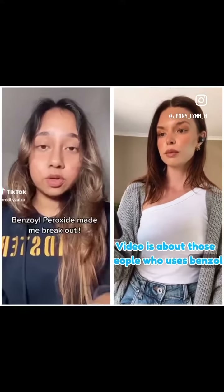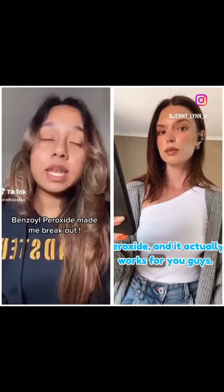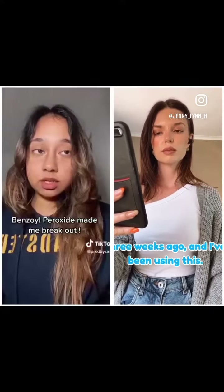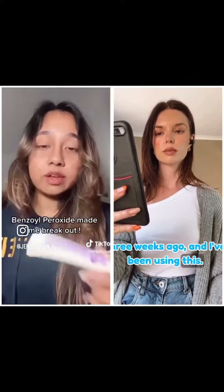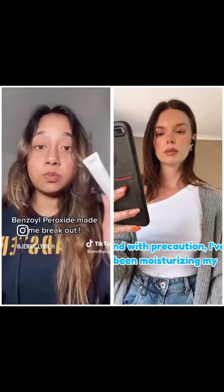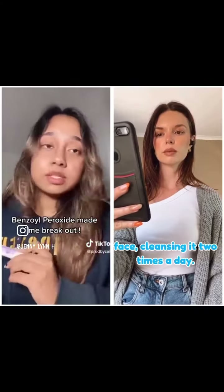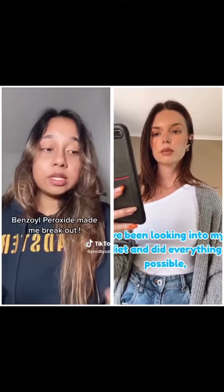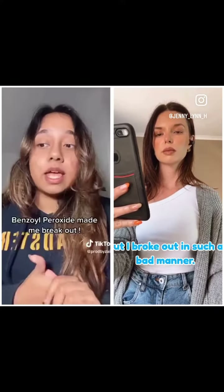This video is about those people who use benzoyl peroxide and it actually works for them. This was the product I bought three weeks ago and I've been using it with precaution — moisturizing my face, cleansing it two times a day, looking into my diet, and doing everything possible.